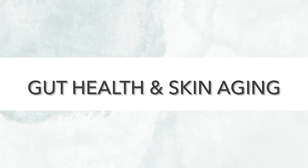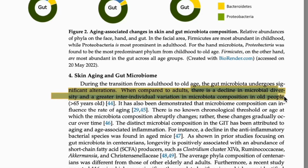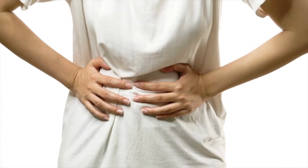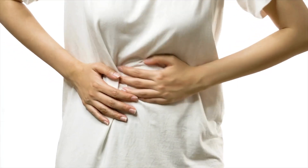But what does this have to do with your skin's aging? We all know that we want friendly bacteria in our gut, but here's the problem. Research suggests that as we get older, those populations of friendly, skin-supporting bacteria tend to decline. And with fewer friendly bacteria and possibly more unfriendly bacteria pooping out irritating substances, you have a less happy environment in your gut.